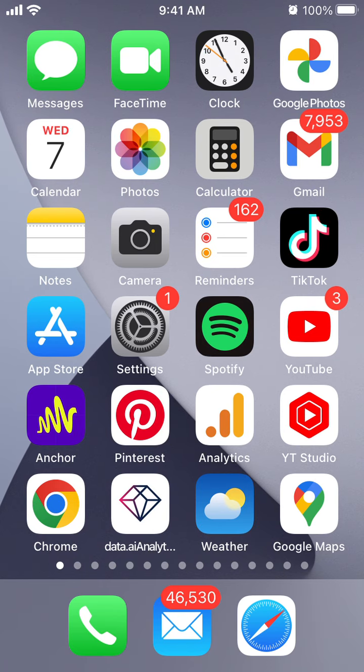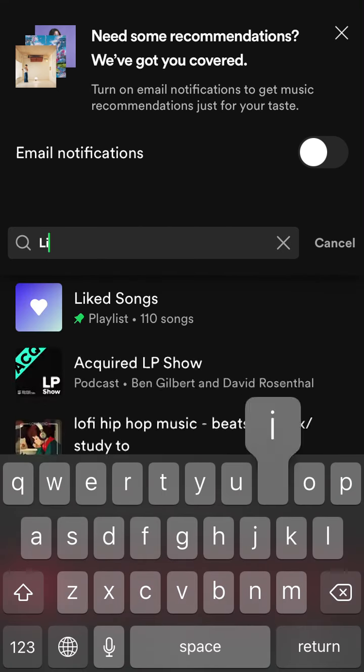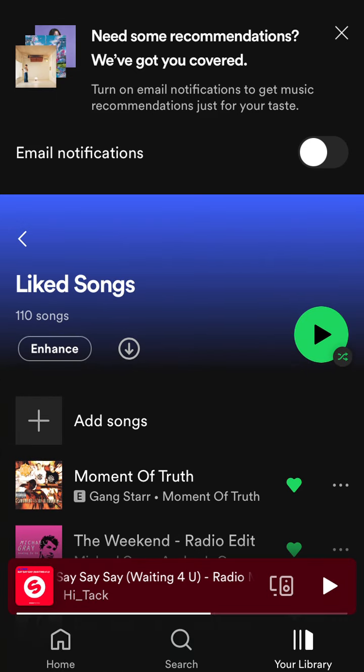Here is Spotify, and you can share your liked songs from your library. Just go to your library — I have my playlist pinned, but you can go to Library and find Liked Songs. That playlist is automatically created by Spotify, by the way.